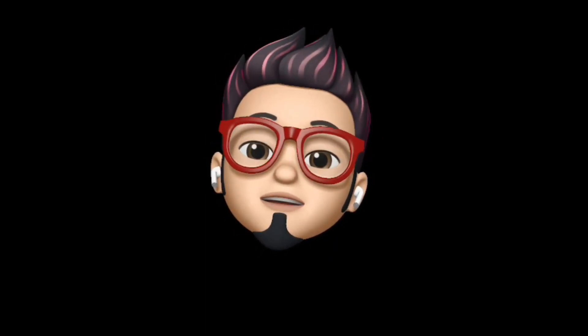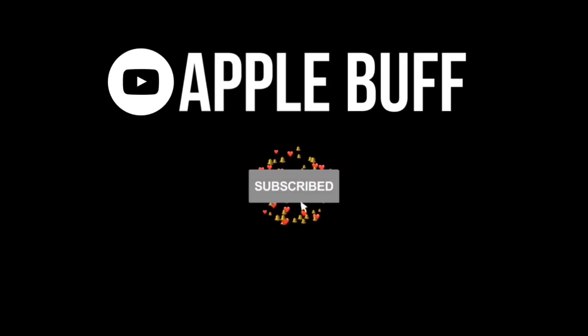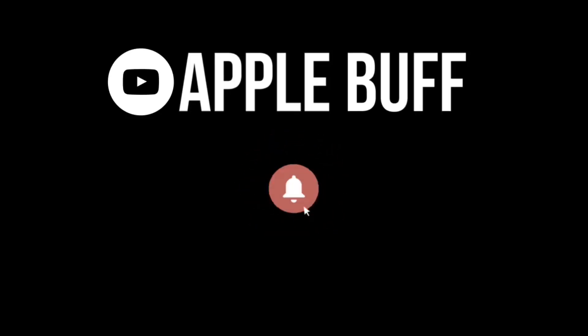So that's it for today's video. I hope you liked it, so if you did, don't forget to drop a like and subscribe to this channel for weekly Apple-related content. Catch you guys in the next video — till then, peace.